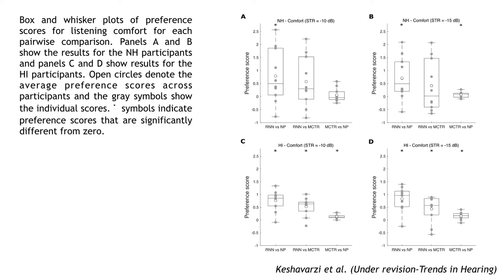We also found that for the normal hearing participants, the RNN was significantly preferred over no processing for listening comfort. And for the hearing impaired subjects, the RNN was significantly preferred over no processing and over the MCTR.